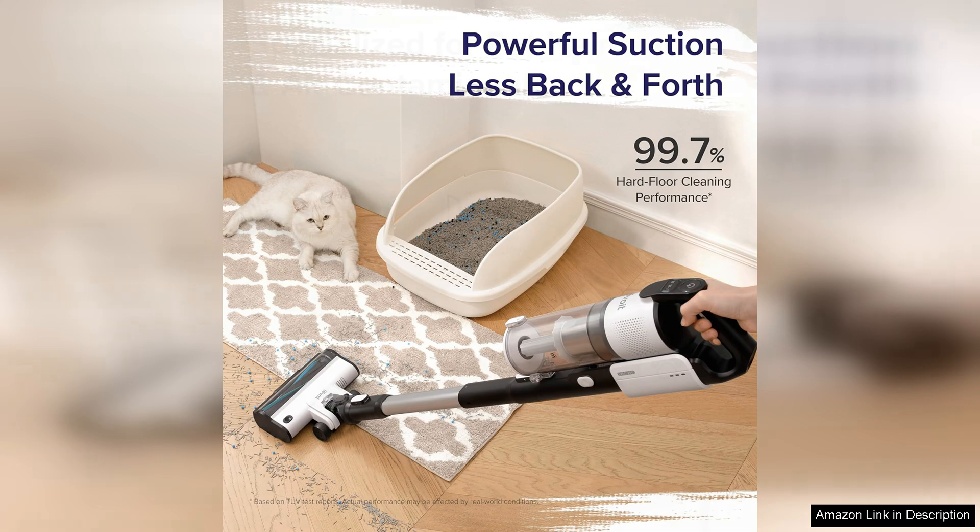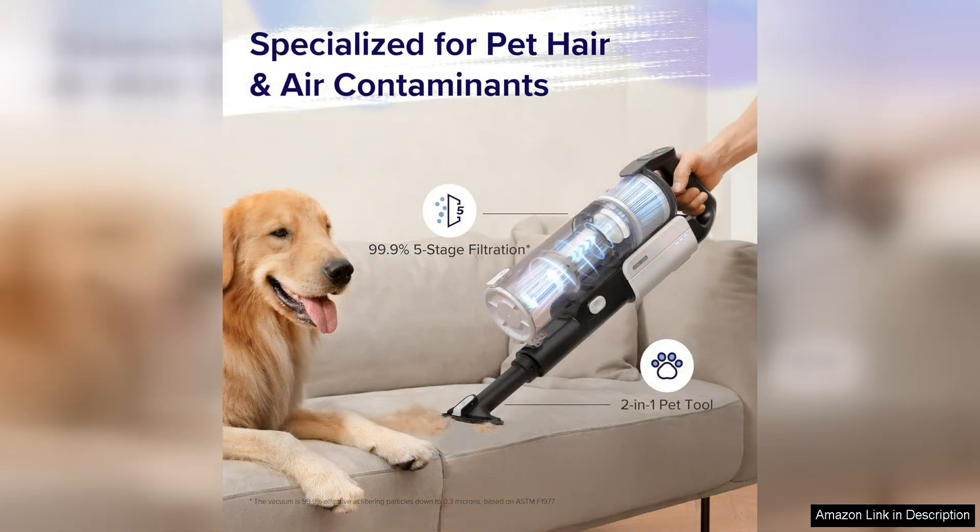In addition to its performance, this vacuum is also easy to maintain. The dustbin is easy to empty, and the filter is washable, saving you money on replacement filters.